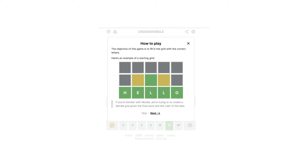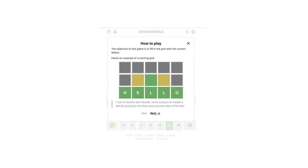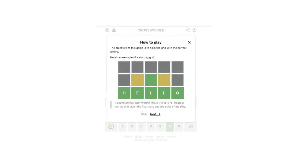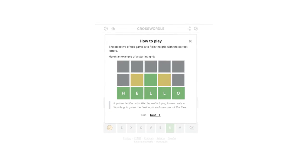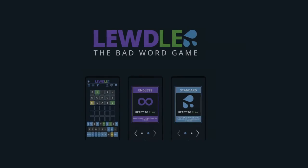7. Crosswordle. Although Wordle is amusing, it would be even more so if it doubled as a crossword puzzle. Crosswordle is a word game in which players attempt to predict two words of varied lengths that cross each other, much like a traditional crossword puzzle. There is just one puzzle available per day, but you can make as many guesses as you like. As an added bonus, unlike other Wordle-based games, Crosswordle lets you construct your own original crosswordle puzzle to share with your friends. Developers are also working on a hard mode for more experienced players.